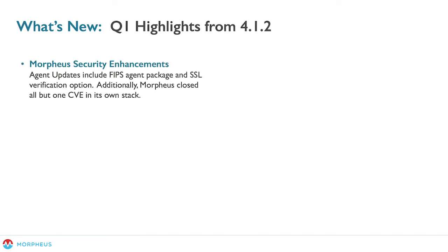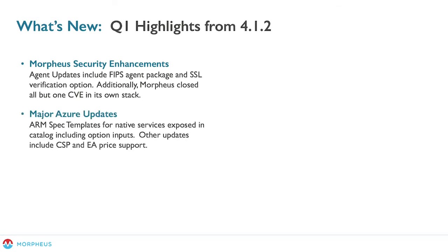Getting started with highlights: Morpheus did a huge focus round on security enhancements, a lot of which goes into the federal side of the business. We've done several agent updates to include FIPS support for FIPS-based templates and VMs. Additionally, Morpheus has closed all but one CVE in its own stack as well as Elasticsearch's stack. So 17 plus CVEs have been closed in the past few months, and we're aiming to further close others — even contributing actively to open source projects we rely upon to help get that result.